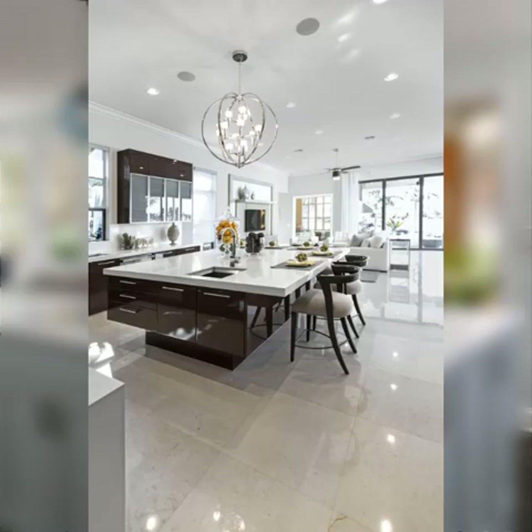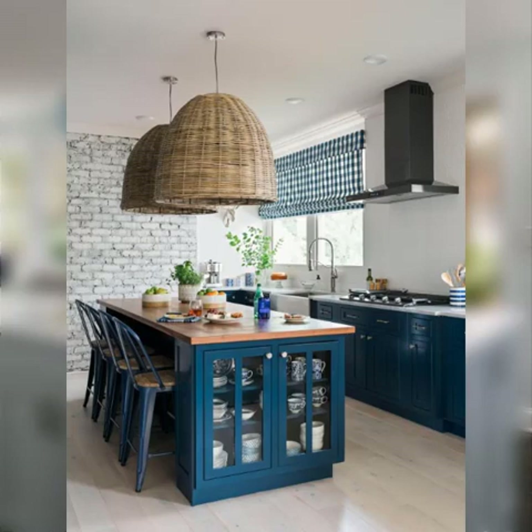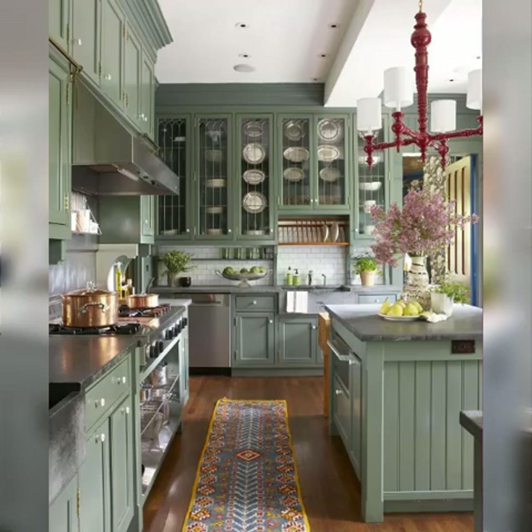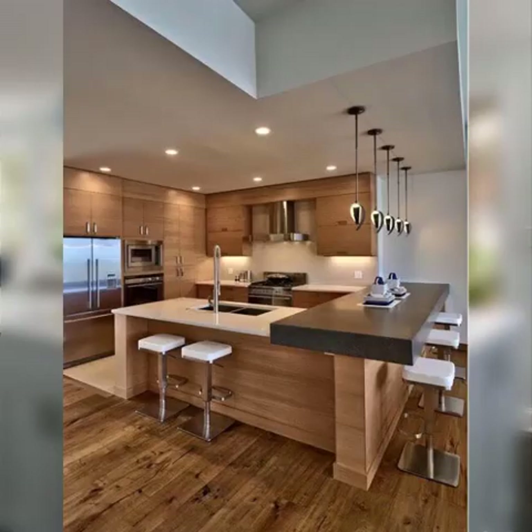Hello, welcome back with a new video. Today's topic is about kitchen storage ideas. Here are some ideas that can help you maximize kitchen storage. Maximizing kitchen storage is crucial to keeping your space organized and efficient. Here are some creative kitchen storage ideas to help you make the most of your available space.